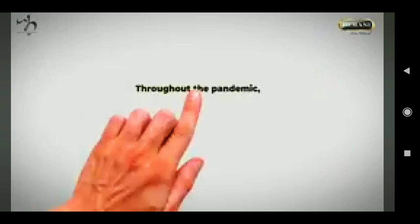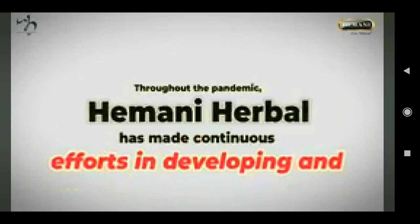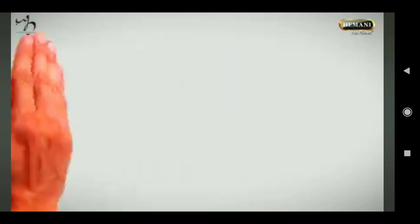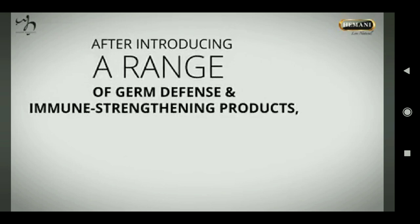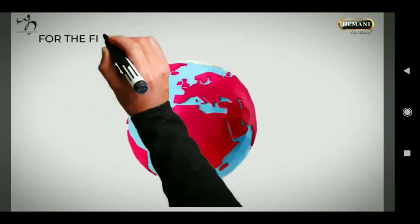Throughout the pandemic, Heimani Herbal has made continuous efforts in developing and launching a series of herbal and natural solutions for you to help fight, recover, and prevent these infections. After introducing a range of germ defense and immune-strengthening products, Heimani Herbal opted for the strategy: one place has it all.